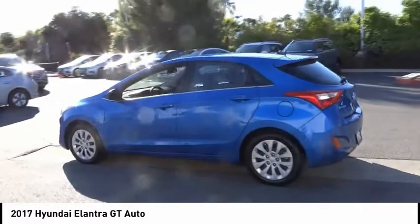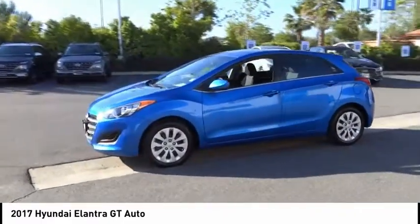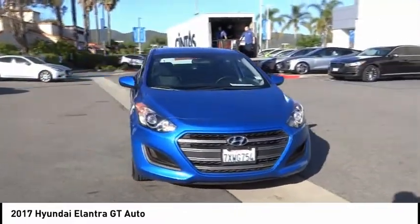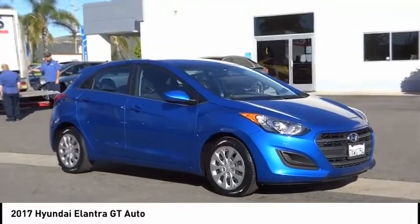Here are some of this vehicle's great options: electronic stability control, brake assist, traction control, remote keyless entry, front wheel independent suspension, speed control, four wheel disc brakes, rear window defroster, rear window wiper, and Bluetooth.